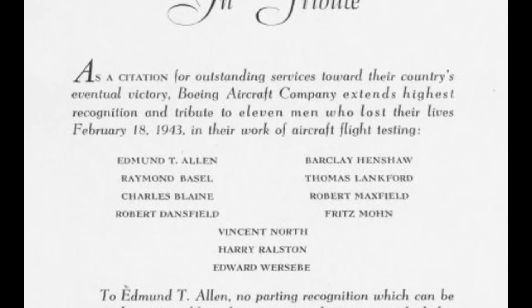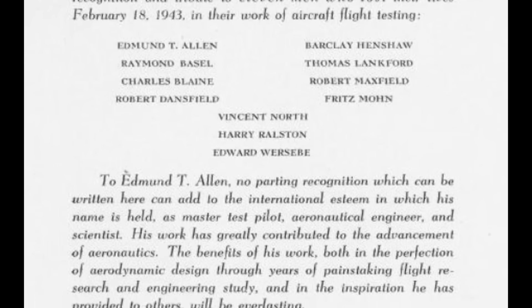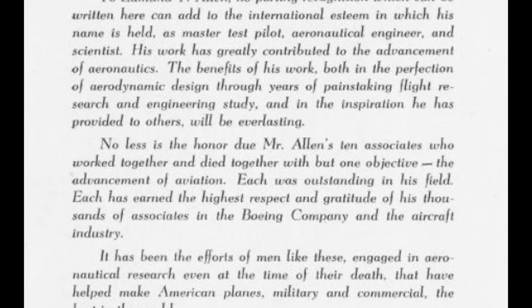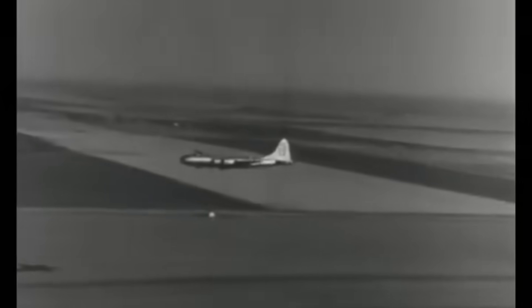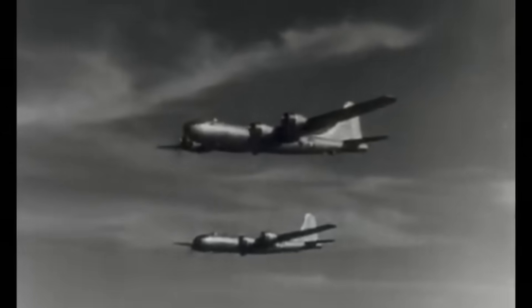A Senate investigating committee, chaired by Senator Harry S. Truman, was formed to get to the bottom of the issues plaguing the B-29 program. Their conclusion was that the R-3350 was to blame, citing cases of poor workmanship and inspection. However, the real cause of the XB-29 crash was far more sinister — investigators discovered that the fire originated in the wing's leading edge, ignited by instrument tubing making contact with the exhaust system. A design flaw allowed fuel to siphon from the filler cap into the leading edge, turning a small fire into a catastrophic blaze. A redesign of the fuel filler system finally eliminated the problem.